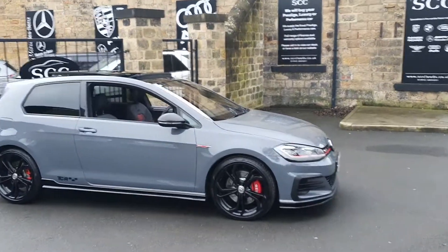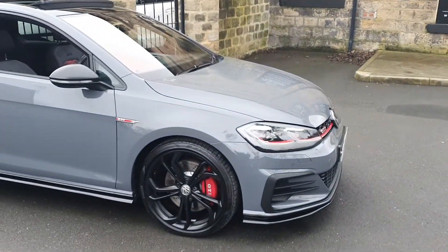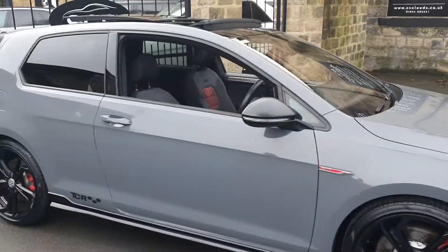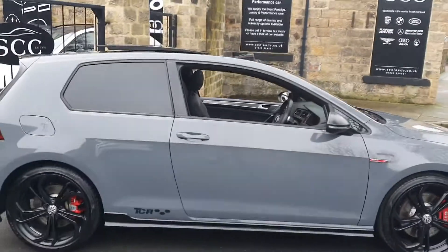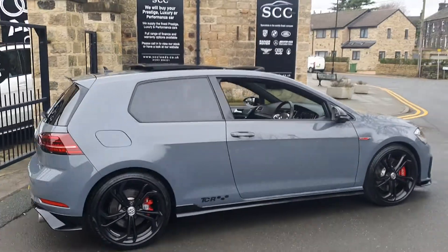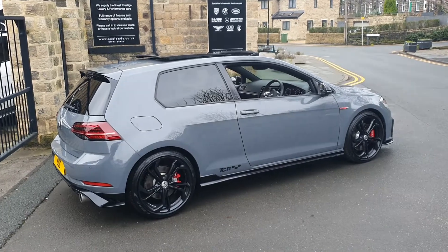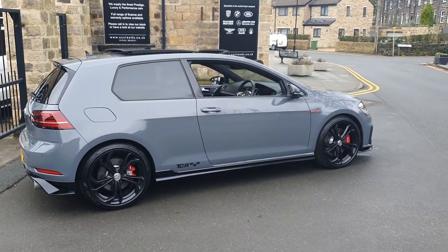Good afternoon and a lovely warm welcome to SCC Car Sales here in Leeds, West Yorkshire. Thank you very much for looking at this very rare Golf TCR, or Touring Car Racing Edition. It was a bit of an homage to the Touring Cars — a limited run of cars.